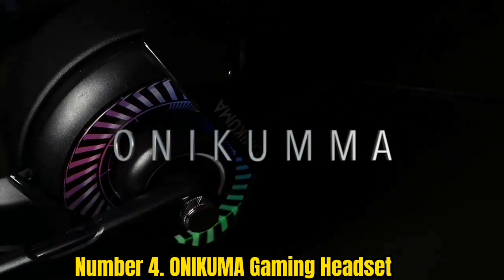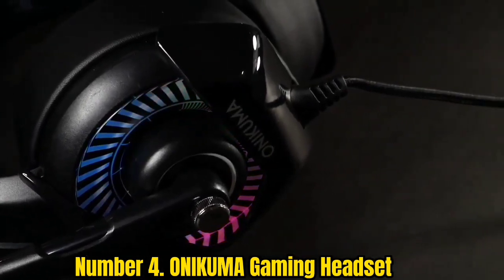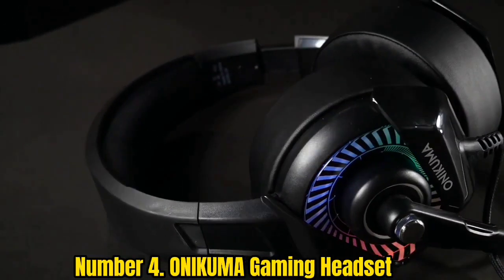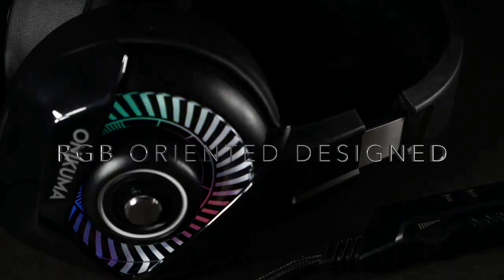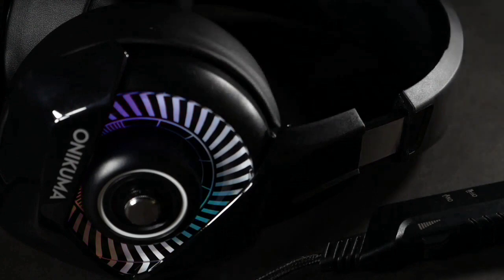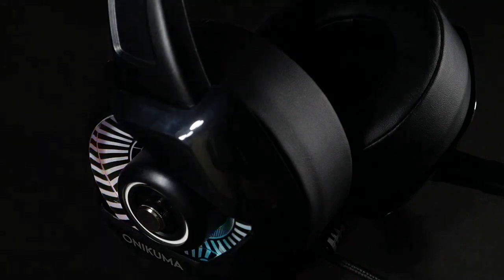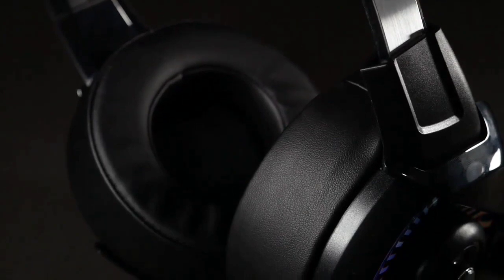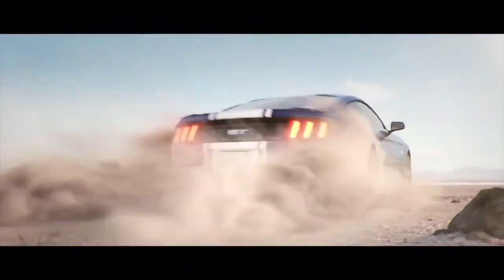Number 4: Onokuma Gaming Headset. This is also one of the best affordable gaming headsets available. It features an adjustable noise cancellation microphone designed to pick up voice in 360 degrees, and it offers crystal clear game sounds so you can easily spot your enemies. It also delivers 7.1 virtual surround sound backed by high-grade FIFTEM drivers with neodymium magnets for super clean bass. The headset is lightweight and offers comfort for long hours of gaming, featuring ergonomic, durable, breathable protein ear pads and a retractable headband.